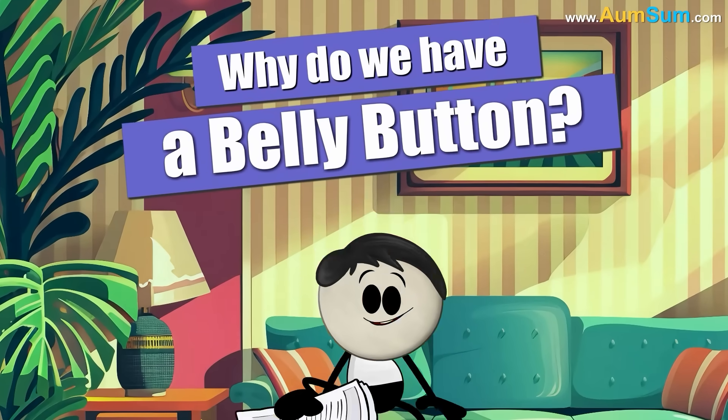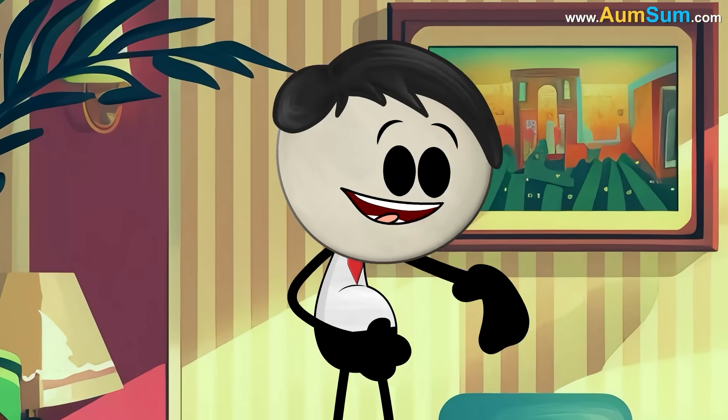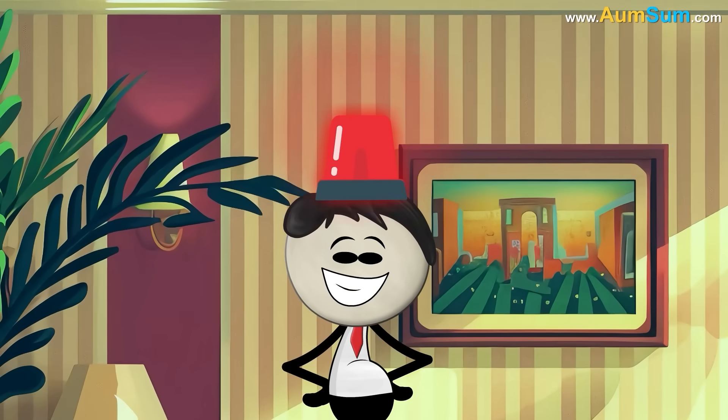Oh, I have a belly button! Nah — Om-Sum has just one button on his head. Om-Sum!